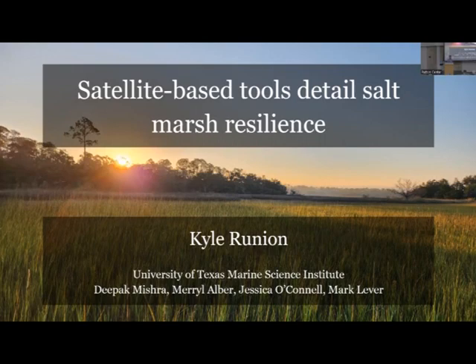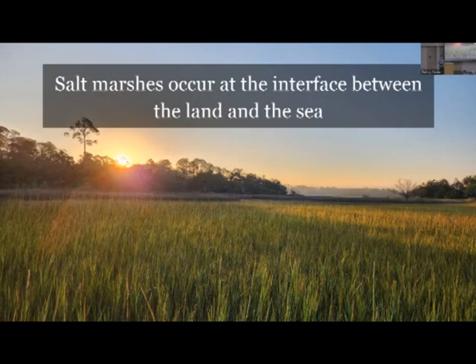Thank you everyone for coming. I'm really excited to talk about my dissertation research, titled 'Satellite-Based Tools to Assess Salt Marsh Resilience.' Right off the top, I want to thank my co-authors - some faculty here and elsewhere - who have been really important in getting a lot of this work done.